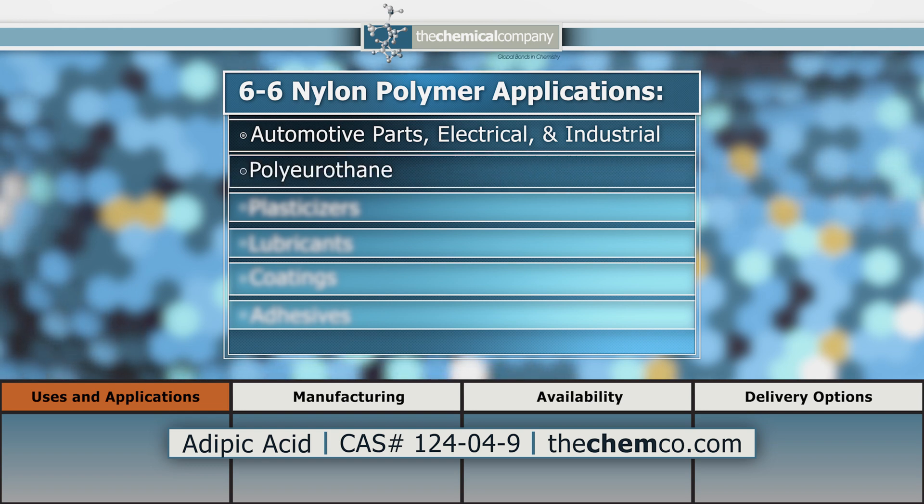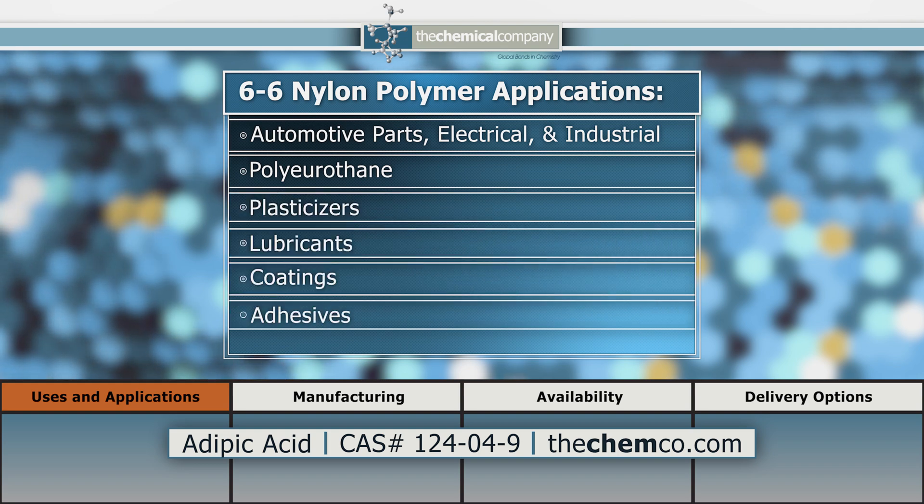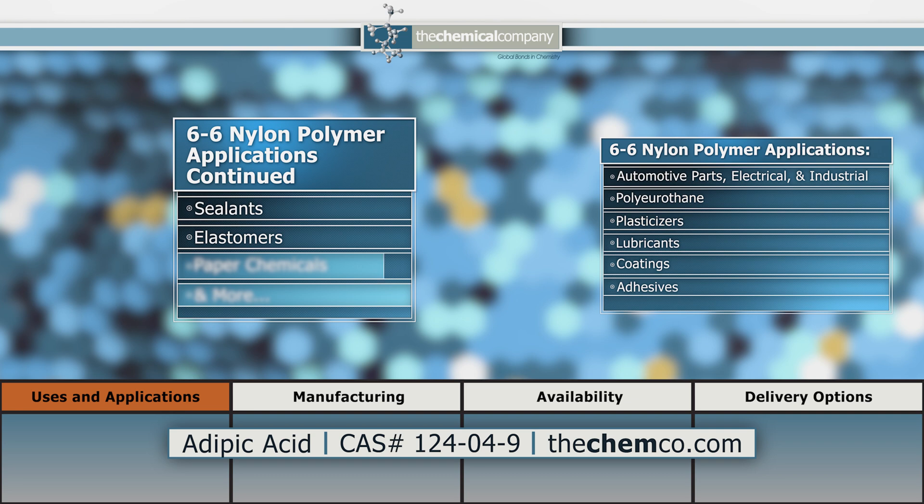polyurethanes, plasticizers, lubricants, coatings, adhesives, sealants, elastomers, paper chemicals, and many more.